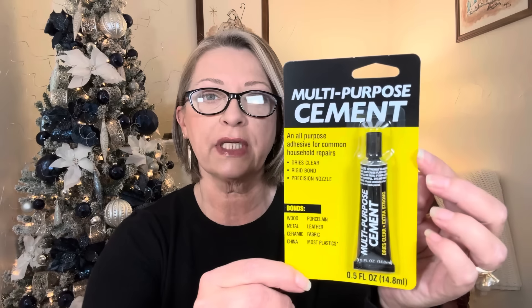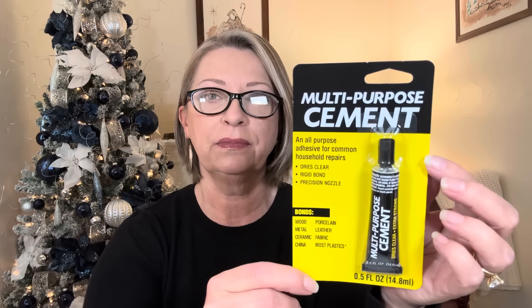Got a thing of the multi-purpose adhesive. I have no idea what hubby is going to use this for, but he's picked it up in the past. It's an all-purpose adhesive for common household repairs — dries clear, rigid bond, precision nozzle. It bonds with wood, metal, ceramic, china, porcelain, leather, fabrics, and most plastics. It's a 0.5 fluid ounce.